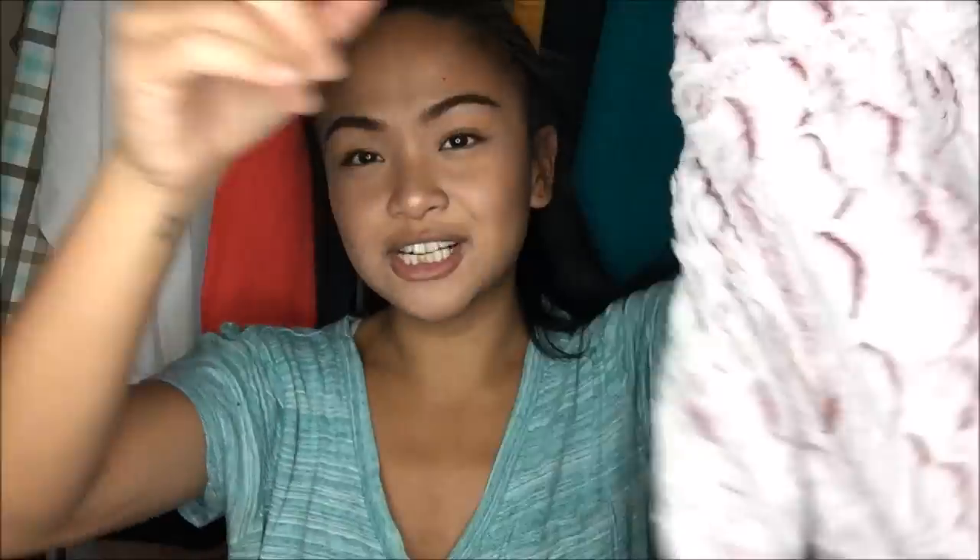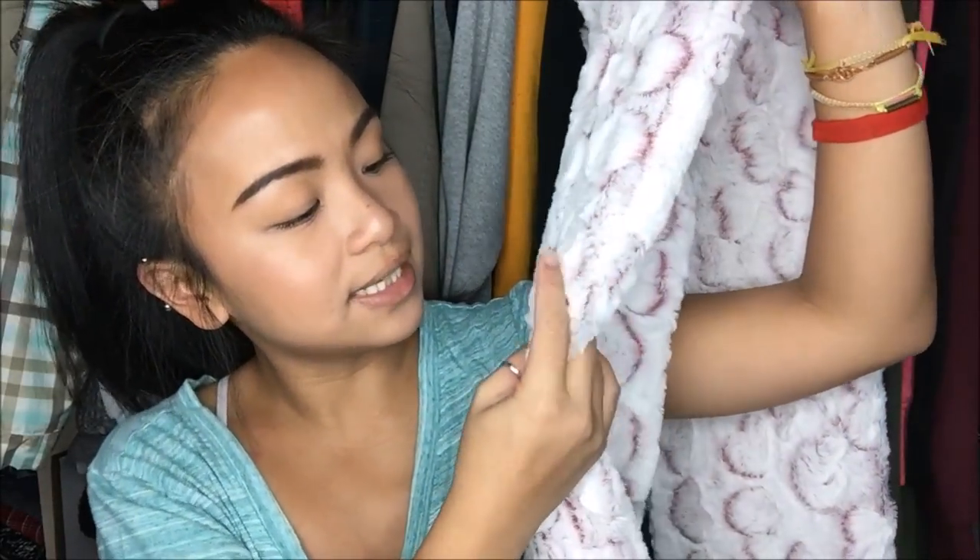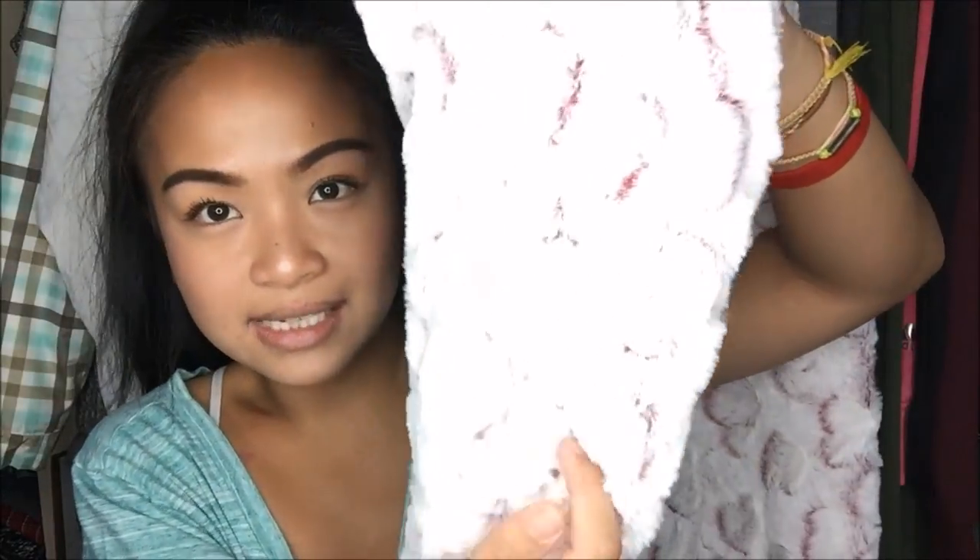The next thing I have is a really cute infinity scarf — it's so wintery. It's white with red accents. This was a blue tag at $1.99, and I believe blue tags were just full price. But that's not bad — $2 for a scarf.